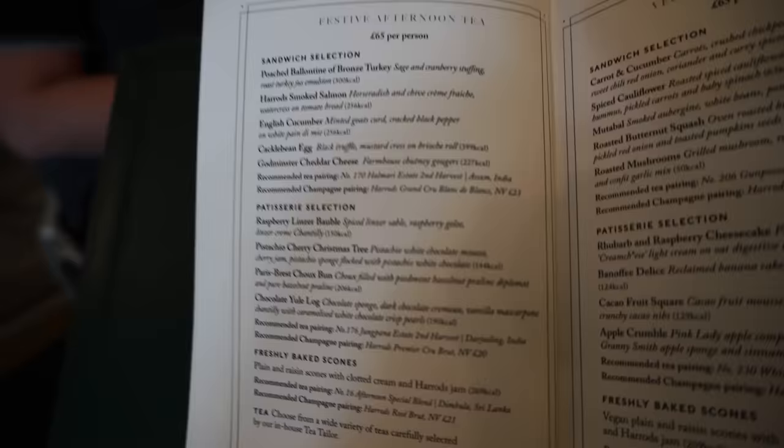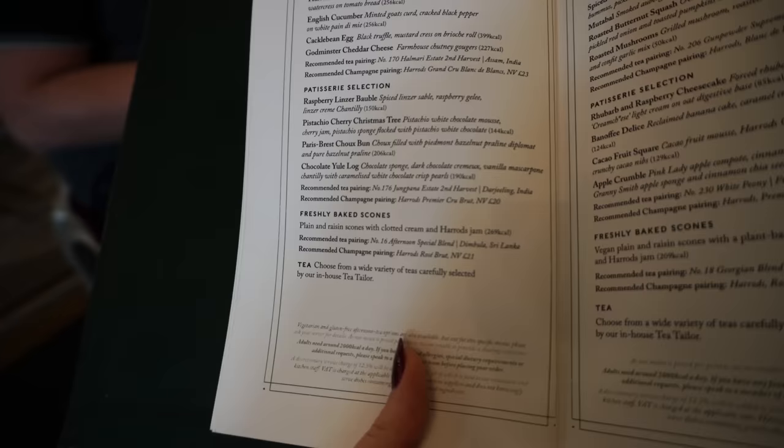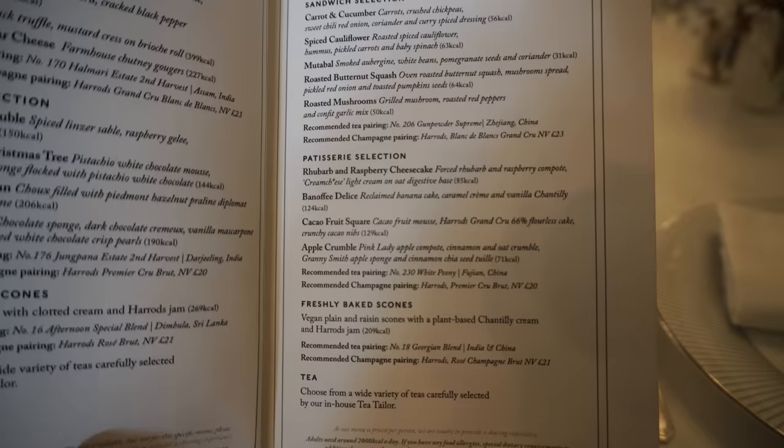And then the fresh baked scones — however you want to say it — there is plain and also raisin. And you can obviously take, I think, all the cakes and the scones home. I think last year they were a bit funny about us taking sandwiches because they need refrigerating. They also have a vegan afternoon tea — it's the same price. So a few great selections if you want to go down that route, especially with the sandwiches. It's good to see that they've got that.